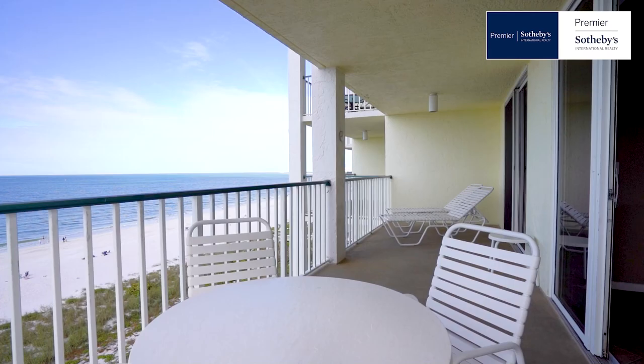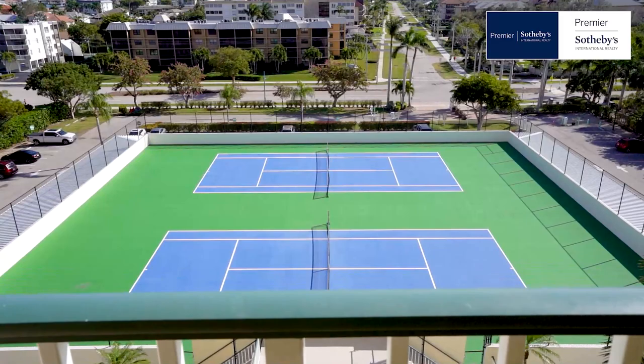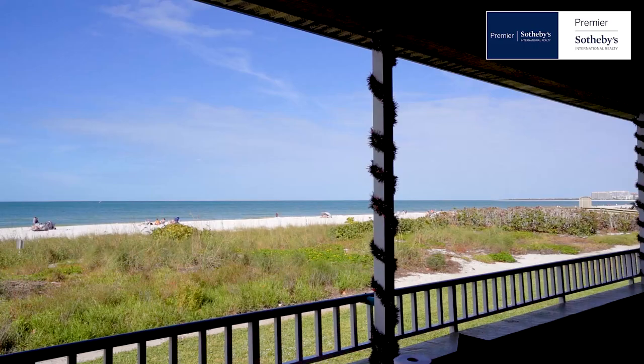Some of the wonderful amenities at the Apollo include the famous Sunset Grill, an on-site beachfront restaurant and bar, beach access, heated pool and spa, an exercise room, front desk attendant, on-site manager, tennis courts, covered assigned parking space, and secured entry door and elevator.